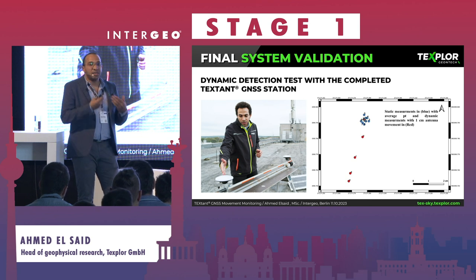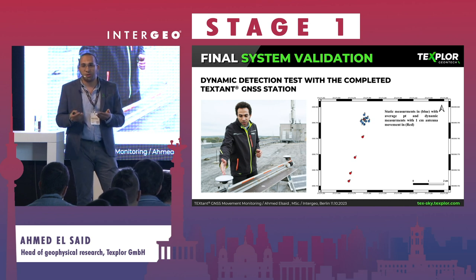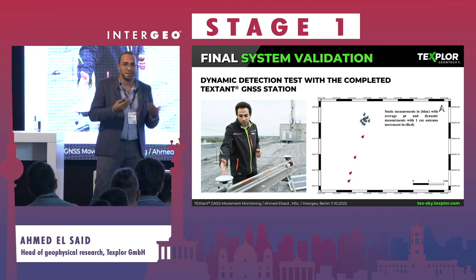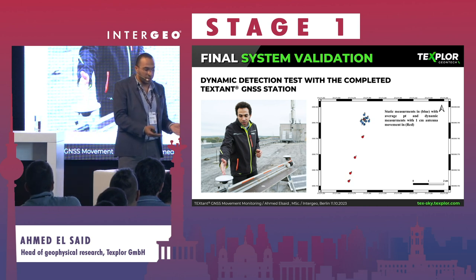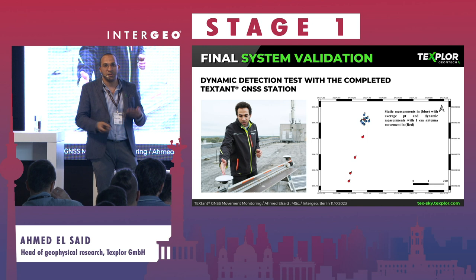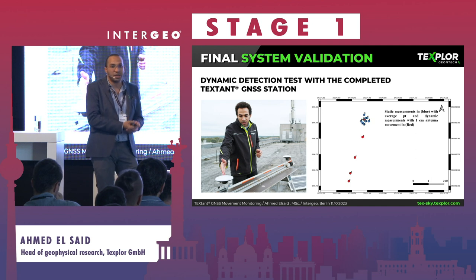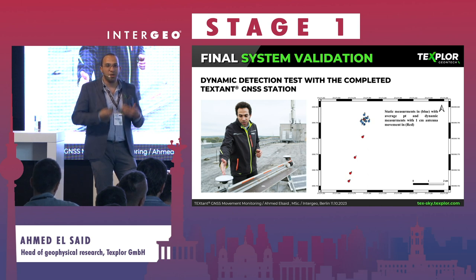Then we validated the complete system. In this test, we used our hardware and our TechSky software together. We had two TechStand units — one movable and one fixed. We moved the movable antenna by one centimeter every day, and by the end, half a centimeter. As you can see on the map, there is complete correlation: when the antenna is moved one centimeter, it is directly reflected in the measurement. This was the second validation of our complete system.